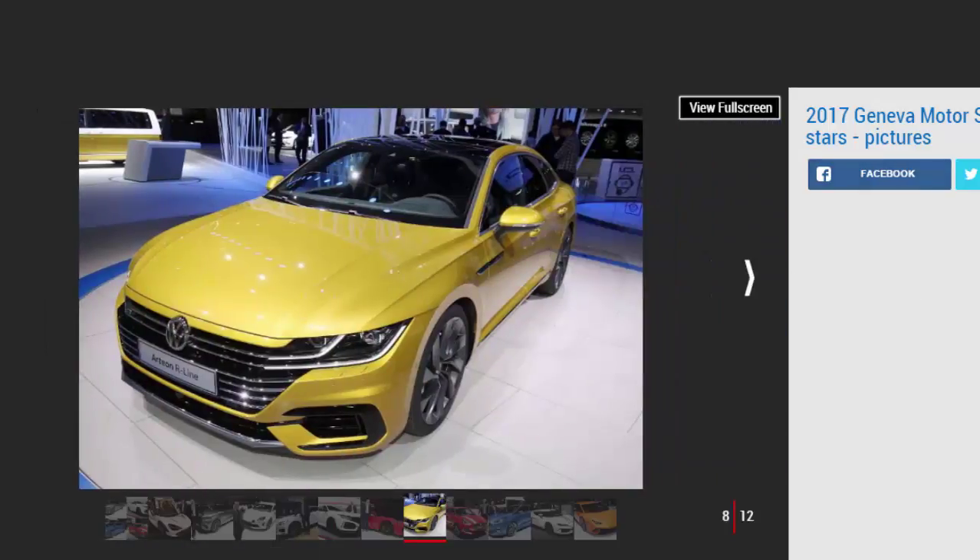Volkswagen Arteon, by Lawrence Allen, staff writer. With radical concepts, glitzy hypercars, and as usual plenty of SUVs, I was surprised by how much I was drawn to the new VW Arteon. It didn't shock like some other debuts, but it's a subtly classy and attractive saloon that deserves to win over buyers who might have otherwise spent more on an Audi A5. More importantly, it's great to see Volkswagen making a strong commitment to the D-segment saloon market, a sector that has been in decline for the last half decade. I think this is a large mainstream saloon that deserves a place in the world.